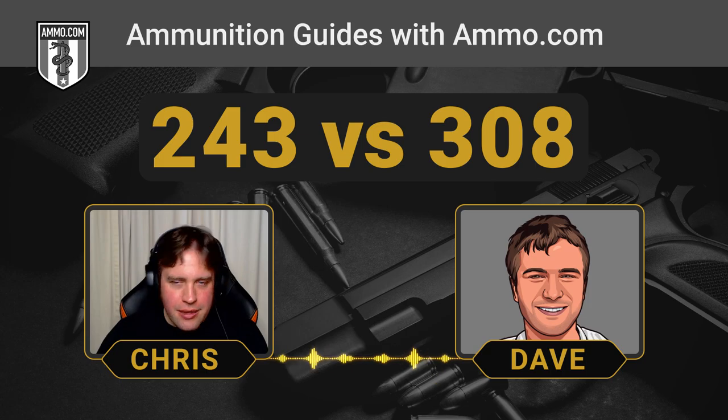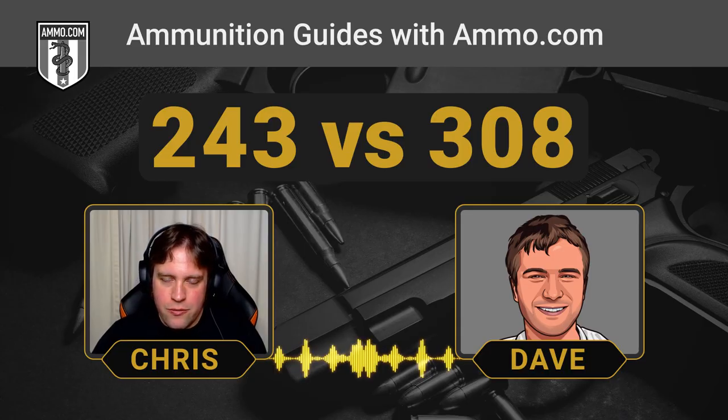Absolutely. It's got that thicker .243 as opposed to .224 bullet, and it really gets the velocity up there. It really penetrates into those internal organs and shoots really flat. You'd think with all that extra case capacity and that lightweight bullet you'd have a lot of recoil, but you actually don't compared to the .308 — it's literally half the recoil on average between a .243 and a .308.